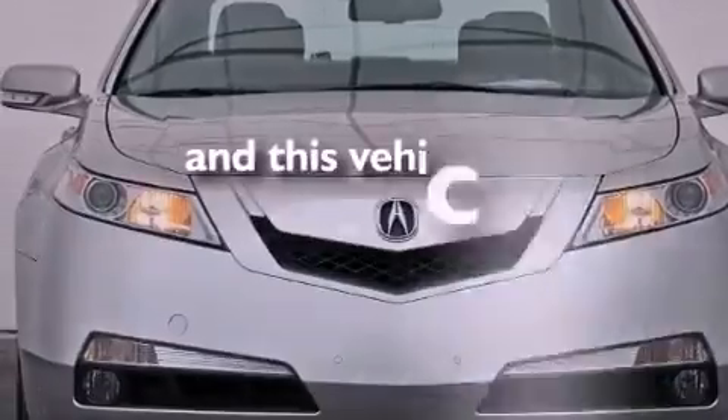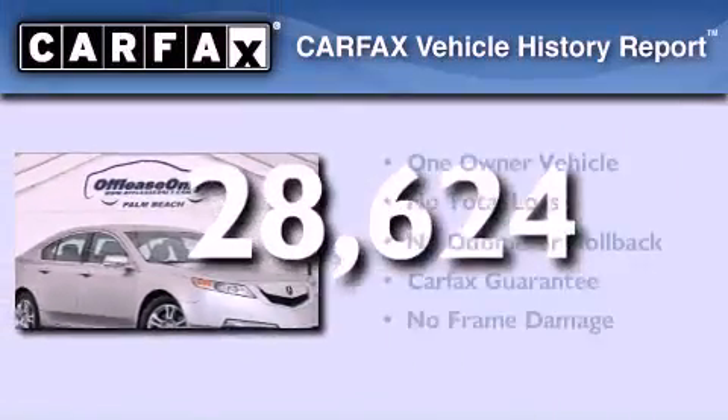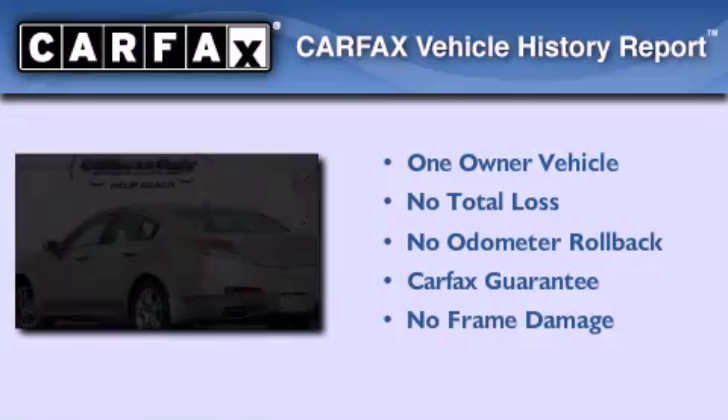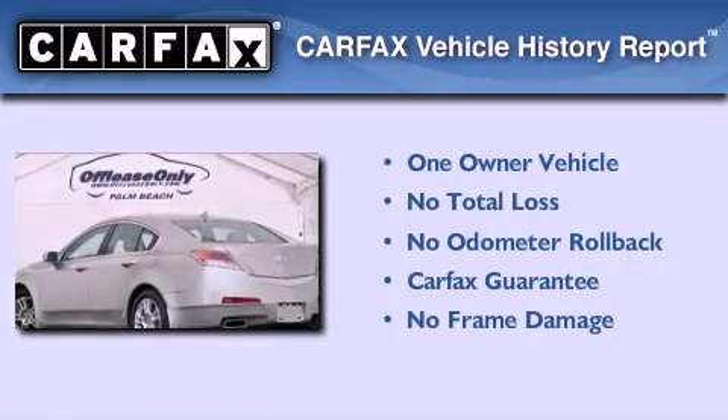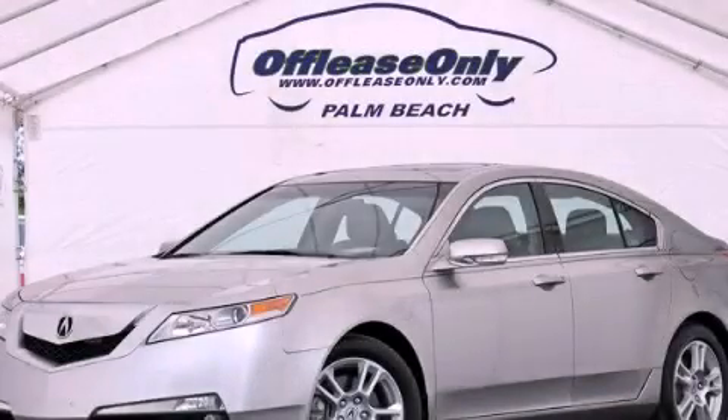This vehicle has less than 29,000 miles. This Acura has had only one owner and it qualifies for the Carfax buyback guarantee. Contact us today to arrange your test drive.